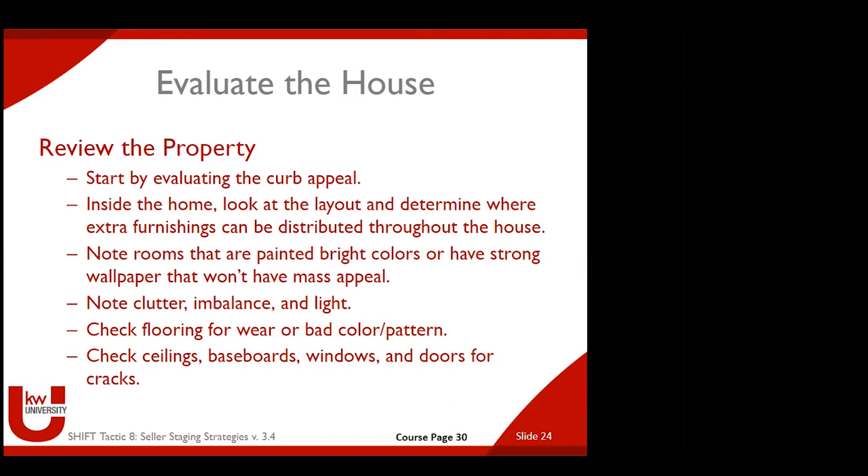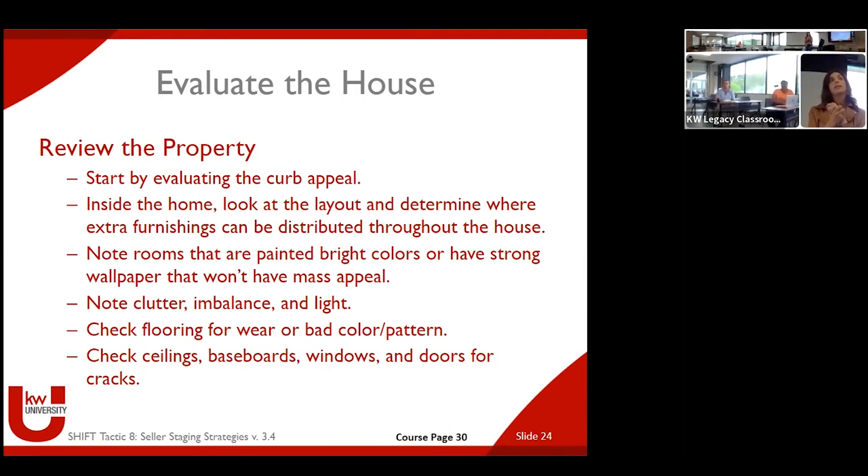You want buyers in the right frame of mind when they walk through that door. And curb appeal is cost-effective — cutting your grass, trimming your bushes, weeding a flower bed, putting in a little color with a potted plant, painting or touching up your front door, buying a $12 welcome home doormat. You're pushing all of those little emotional buttons that make it feel like home when somebody pulls up. It doesn't cost much, maybe a little bit of time, and it can have a huge impact. Once you're inside, look at the layout and determine where furnishings can be distributed — though often it's getting furnishings out rather than adding in.